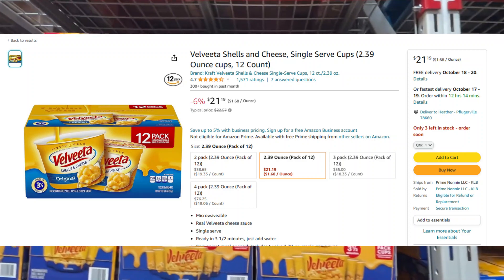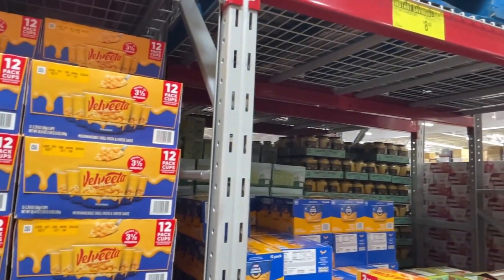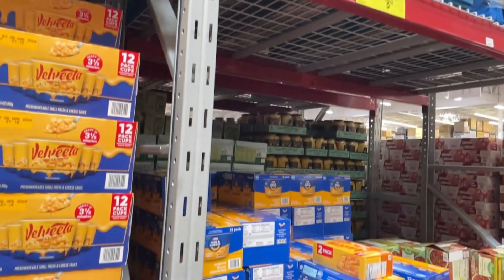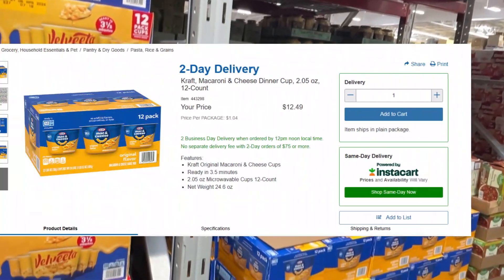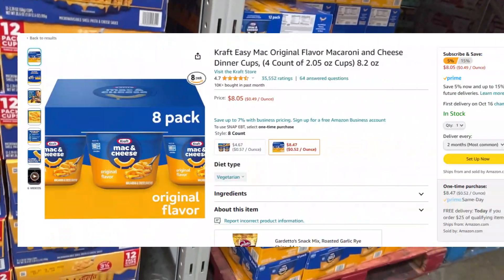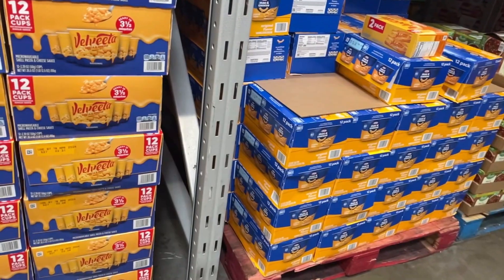Here's a 12-pack of Velveeta shells and cheese on instant savings for $8.43. On Amazon the same pack is $21. If you're more of a powdery-packet person, there's also Kraft mac and cheese on instant savings for the same price. Comparatively, at Costco it's $12.48 and on Amazon it's $8.47 for one-time shipping.